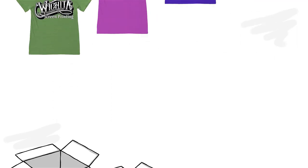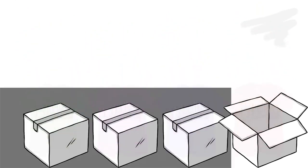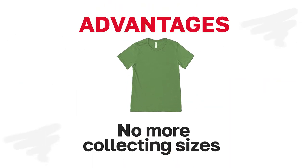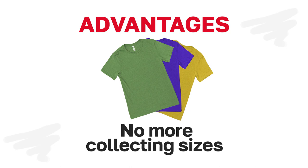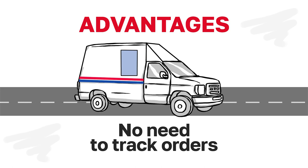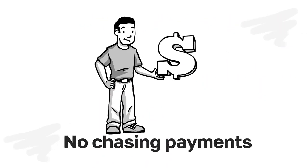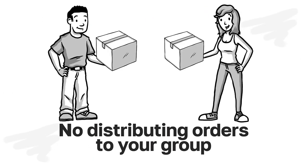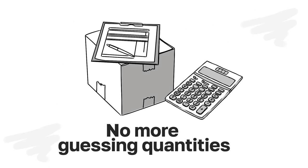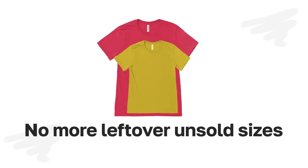We screen print the shirts in-house locally and then mail orders directly to everyone in the group who orders online. What are the advantages? No more collecting sizes and orders from everybody in your group. No need to track orders. No chasing payments. No distributing orders to your group. No more guessing quantities for sizes to order. No more leftover unsold sizes.